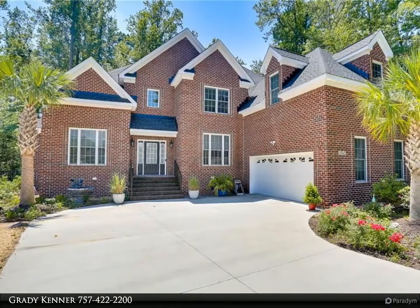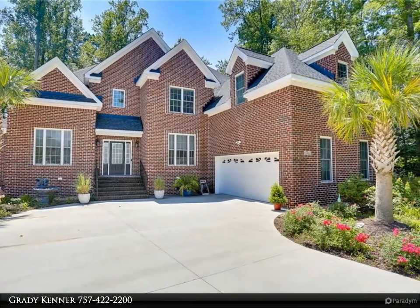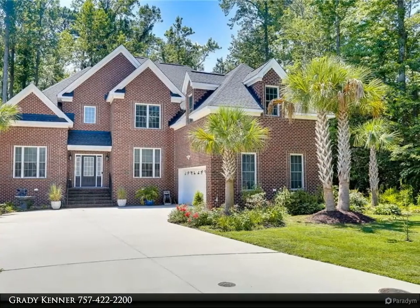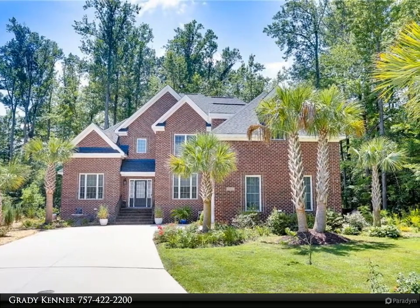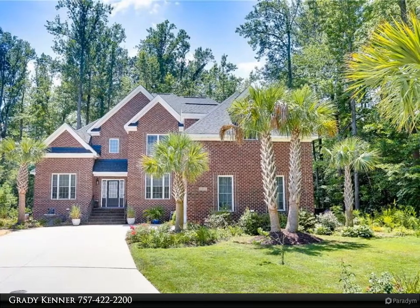This Berkshire Hathaway HomeServices Town Realty property video is presented by Grady Kenner. Nestled on one of the most private cul-de-sacs in the sought-after Eagles Nest community, you will find this meticulously maintained two-story brick home with extensive professional landscaping surrounding the property. Every detail in this home shows from the minute you walk in.